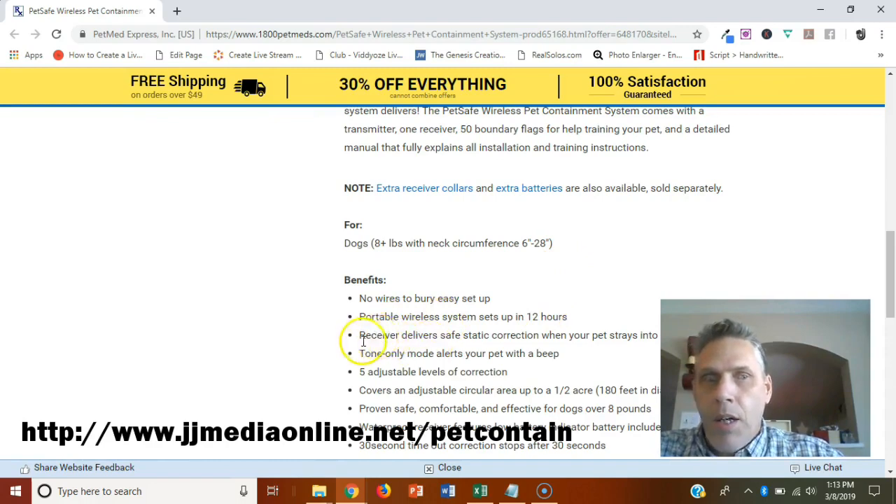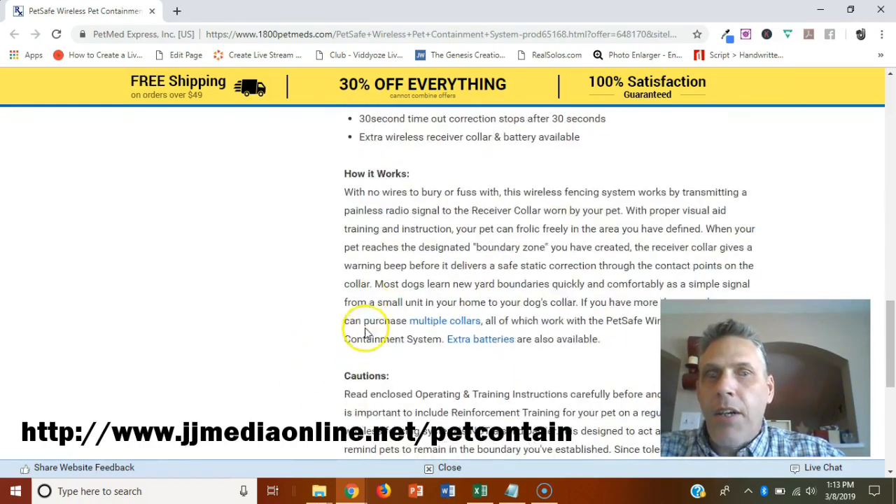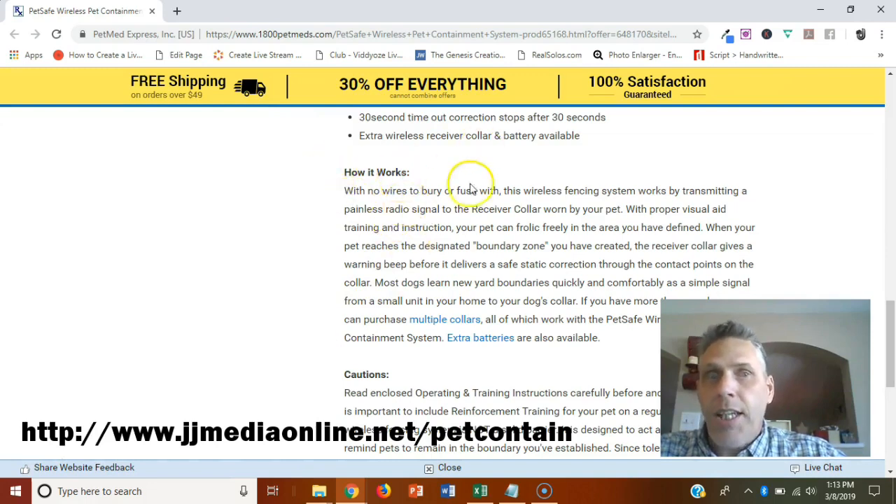The receiver delivers a safe static correction when your pet strays into the warning zone. A tone-only mode alerts your pet with a beep first. There are five adjustable levels of correction, ranging from light to more aggressive, and it covers up to half an acre.